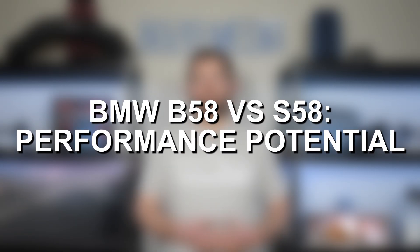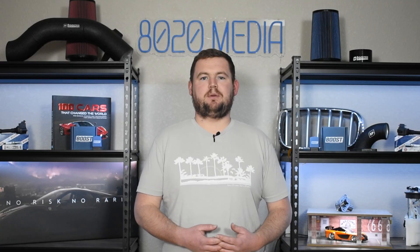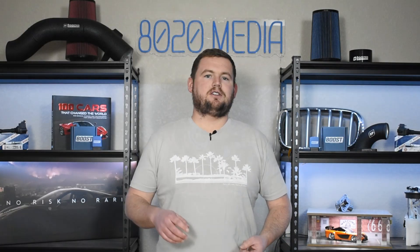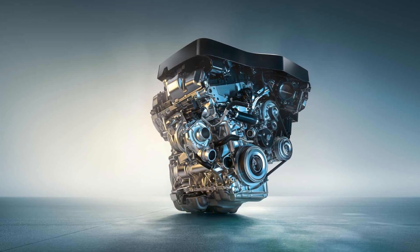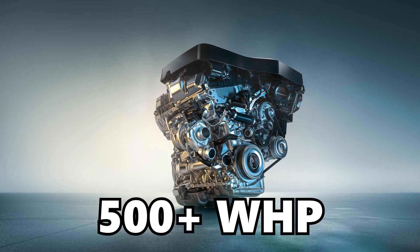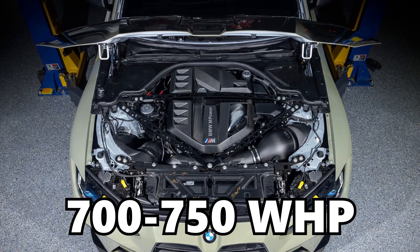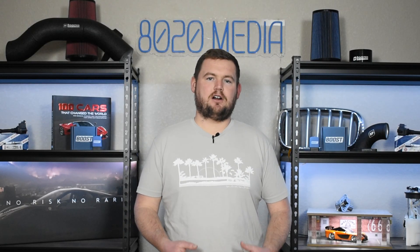The aftermarket performance potential is really what sets the B58 and S58 apart, not only from each other but from a lot of other engines. Both are incredibly tunable and pick up remarkable power with even basic bolt-on mods. The B58 with basic bolt-ons on the stock turbo can make a little beyond 500 wheel horsepower. The S58 on stock turbos with basic bolt-ons can make roughly 700 to 750 wheel horsepower — just an incredible amount of power for 3-liter inline-six engines.